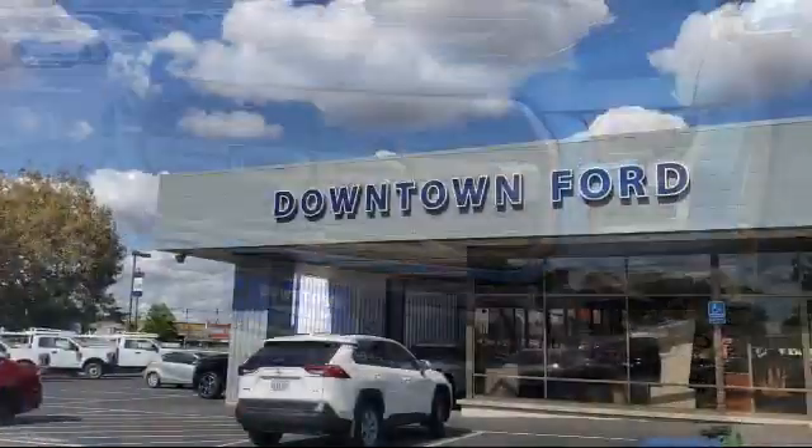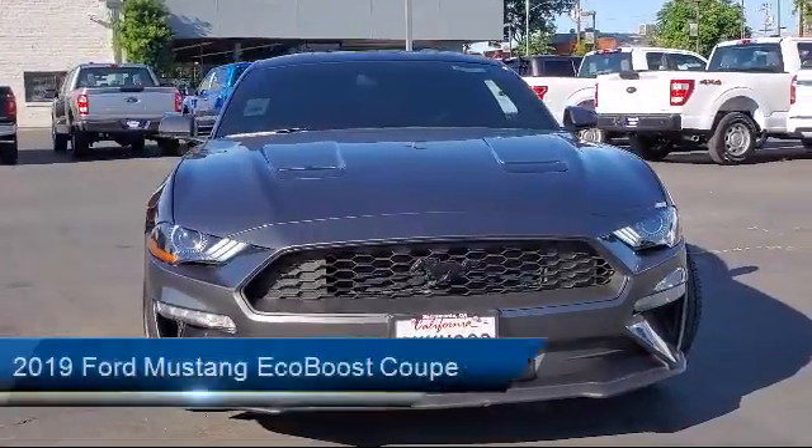Welcome to Downtown Ford, and here's a look at another one of our great vehicles from our inventory.